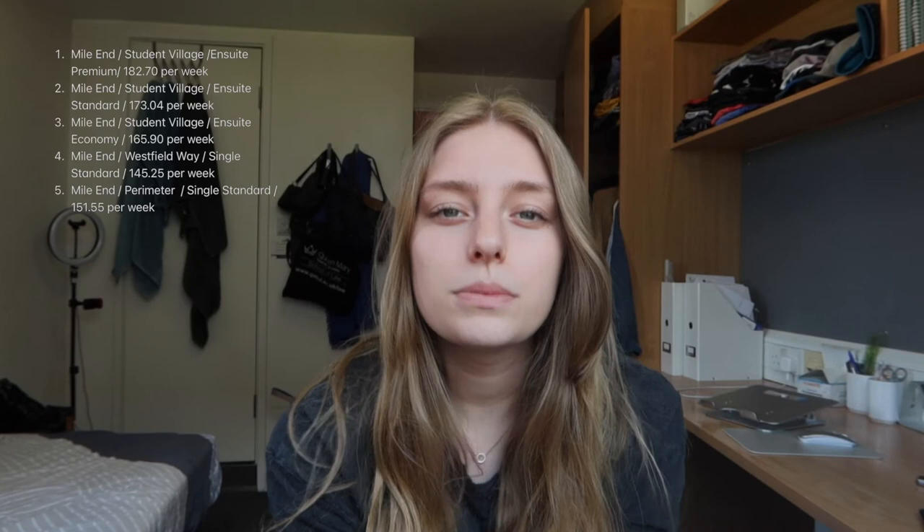Coming into the second part of this video, I'm going to give you information about my experience getting this room. The way it worked is that I got my conditional offer and then the residential team of Queen Mary sent me an email asking me to rank the five top accommodations I was interested in. They give you five types to rank: premium ensuite, standard ensuite, ensuite economy, single standard within campus, and single standard outside campus. I did it end of April which was honestly a tiny bit late because I got my second choice — it's on a first-come-first-served basis. I'd advise to definitely do it as fast as you can.